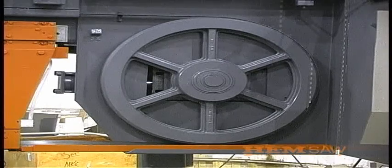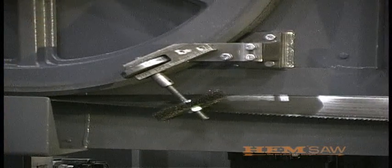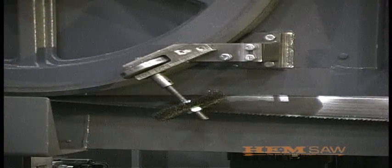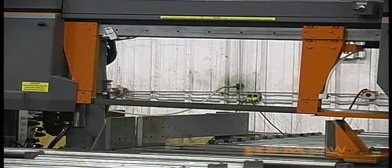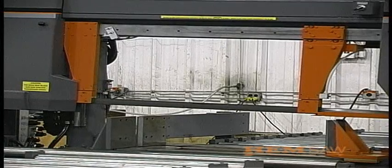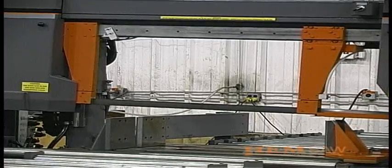28 inch diameter heavy duty band wheels provide stability. A shaft driven blade brush is standard for positive removal of metal chips that may lodge in the blade gullets. This system ensures a cleaner blade, more accurate cuts, and prolonged blade life.